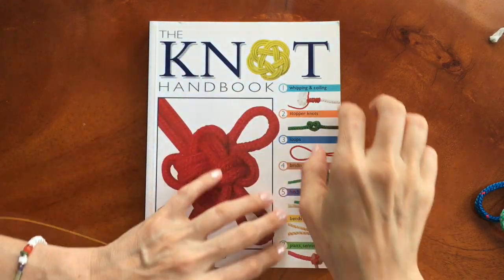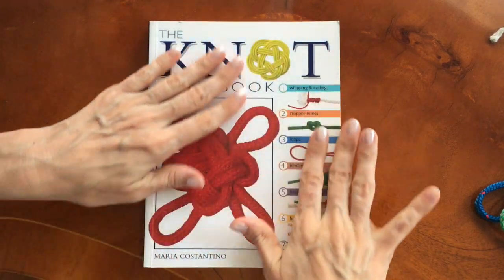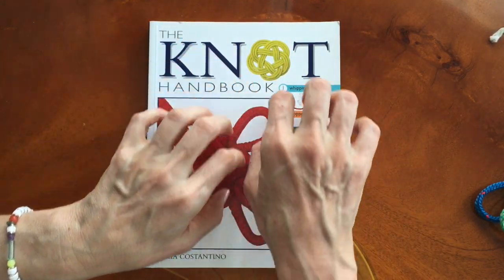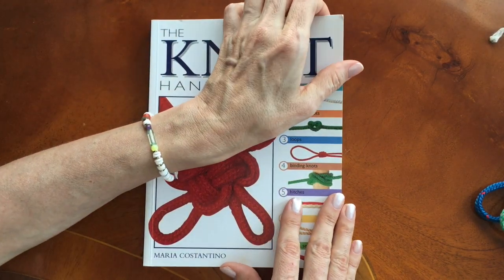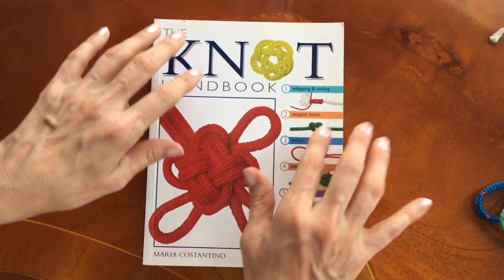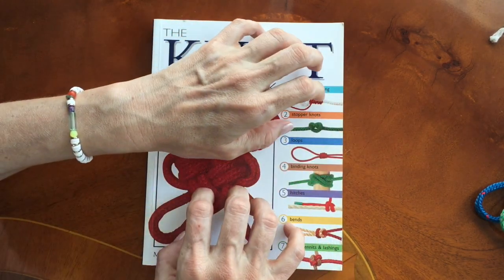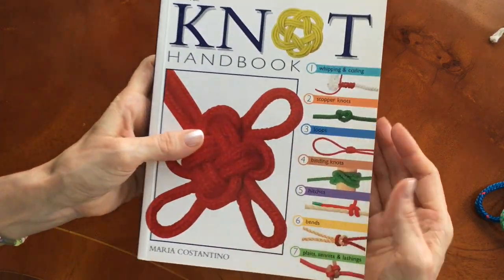Hello my friend, would you like to tie some knots with me today? I think today will be a good day for practicing a few useful knots together, so you can have some book sounds and some rope sounds as well, and some whispering that will hopefully be nice and relaxing for you to drift off.